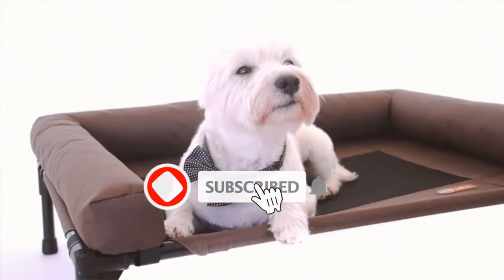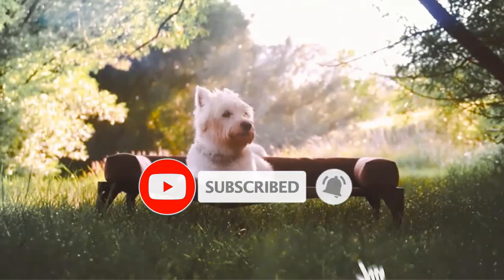Are you looking for the best dog cooling beds? In this video we will look at some of the best dog cooling beds on the market.